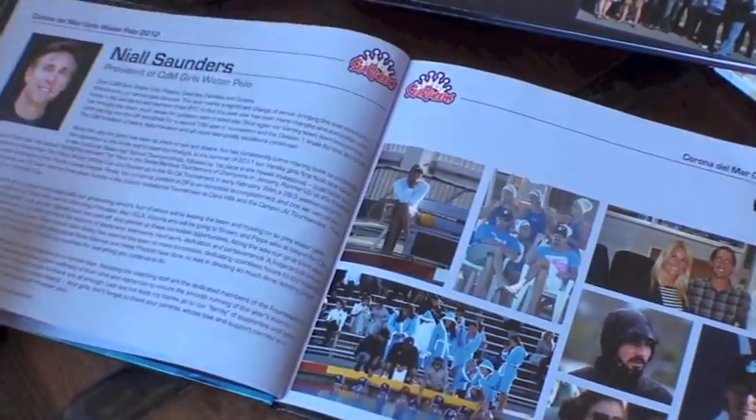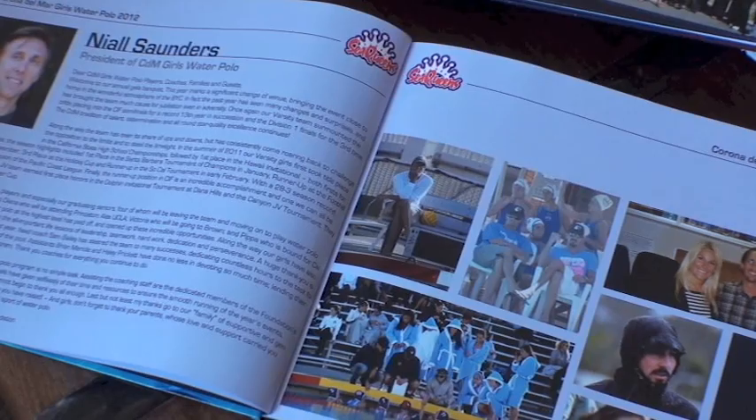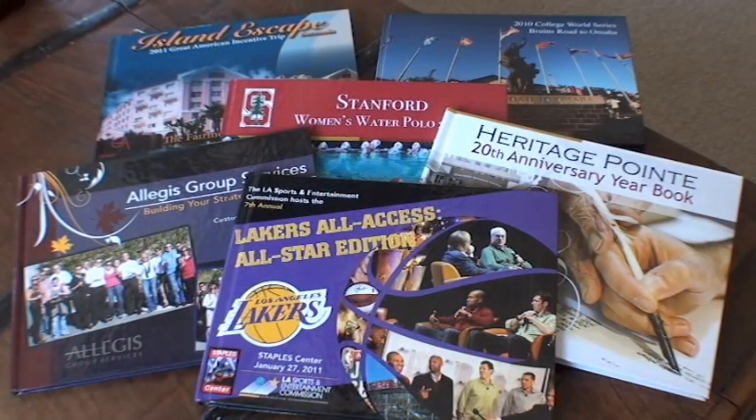These are the things we take with us from group events — the things we want to remember, the things that make your company special. Besides the obvious benefit to the employee as a special gift, PepperTree books promote brand image, foster esprit de corps, and provide an incentive to the salespeople to come back next year, along with their spouses.